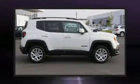Get excited about the 2016 Jeep Renegade. With fewer than 25,000 miles on the odometer, this four-door sport utility vehicle prioritizes comfort, safety, and convenience.